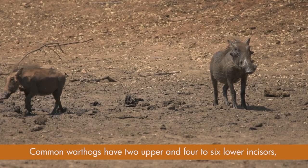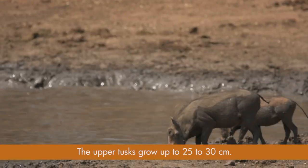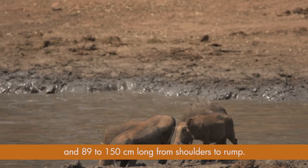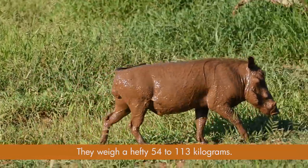Common warthogs have two upper and four to six lower incisors, while desert warthogs lack incisors. The upper tusks grow to 25 to 30 centimeters. From hoofs to shoulders, warthogs are around 36 centimeters tall and 89 to 150 centimeters long from shoulders to rump. They weigh a hefty 54 to 113 kilograms.